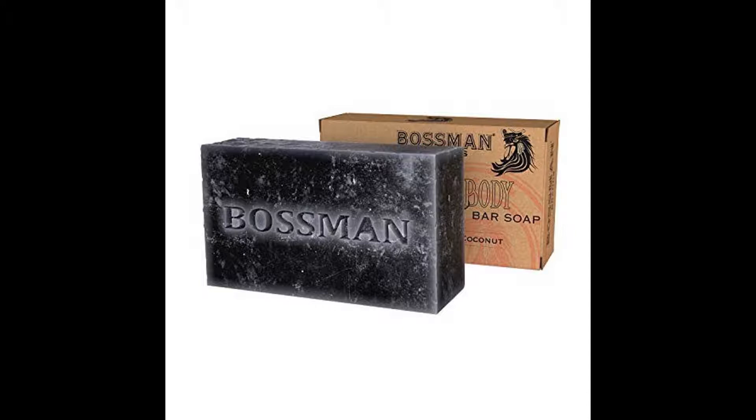With a mixture of essential oils, this bar soap is prepared to refresh your skin, beard, and hair. You will get more moisture from your skin after using this product.